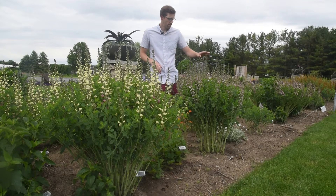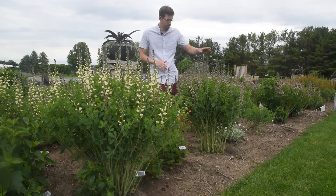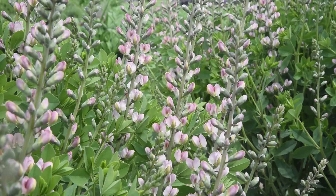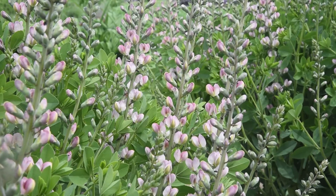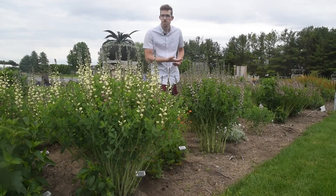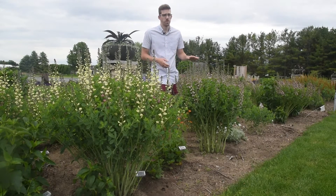Here we have Pink Truffles. Exceptionally long flower scapes again, much longer than what you would get on the straight species. This is also what we believe to be the first pink Baptisia introduced to the market. This one will be a bit more leggy — it's got a lot of stem exposed in order to give you all of that height — but this is a great perennial for under-planting.